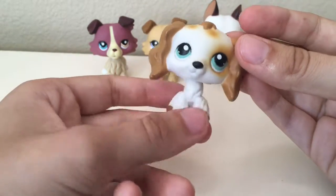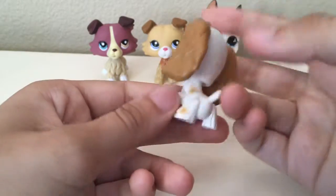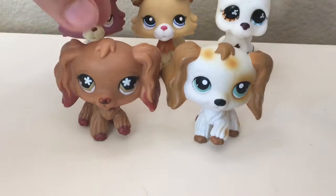It's in amazing condition and it's just really adorable. Compared to an authentic one, they look pretty similar.